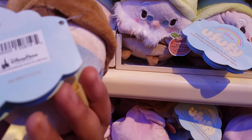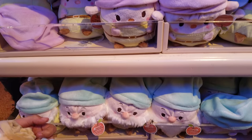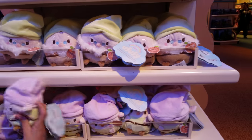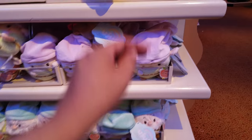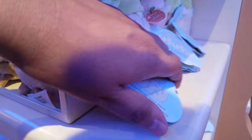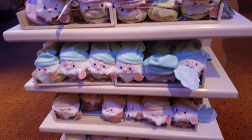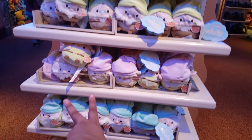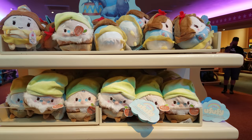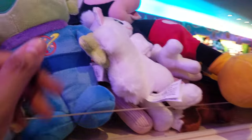How much are these? I believe they're around $6 or something — I don't know. Not $6? I can't remember. Let's look for a price — there has to be something inside here. I don't see one, I'll have to ask. But these are really cute. If I could get three for a good deal, that would be great, because when you have an AP pass, you get a discount.